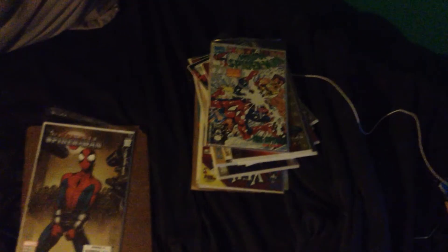So this was my first video showing off my comic collection. Planning to get more in the future and I'll post update videos. Catch you guys later, peace.